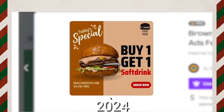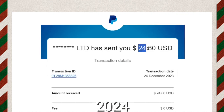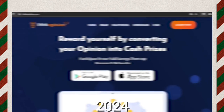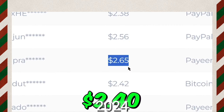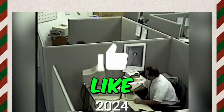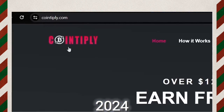You can earn $2.40 per ad you click. I tried this method myself and you can see I have earned over $24.80 today for just clicking ads. Today I will share with you the top paid-to-click websites where you can earn up to $2.40 per ad you click, which is one of the best ways to make money online. Let's start with the first website on our list: coinply.com.